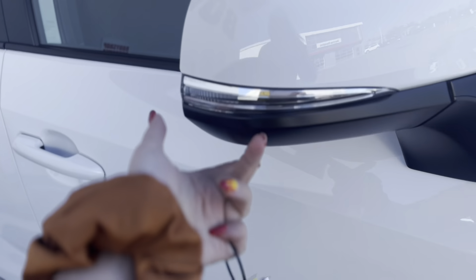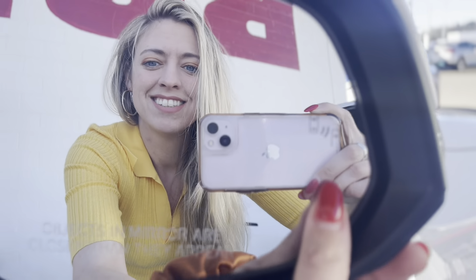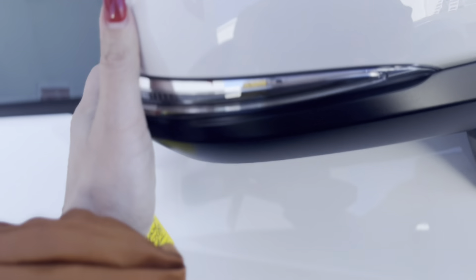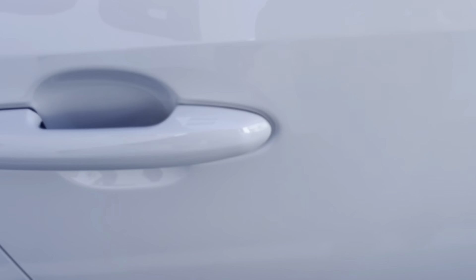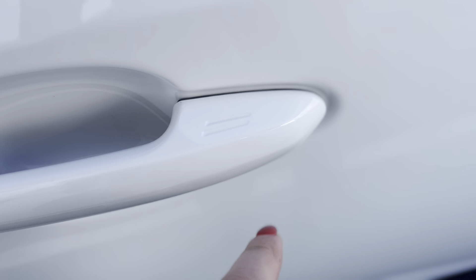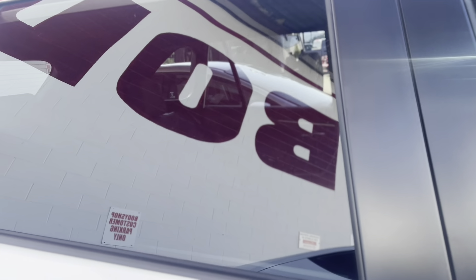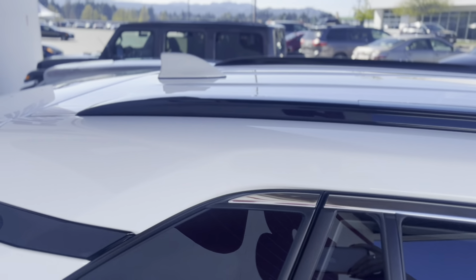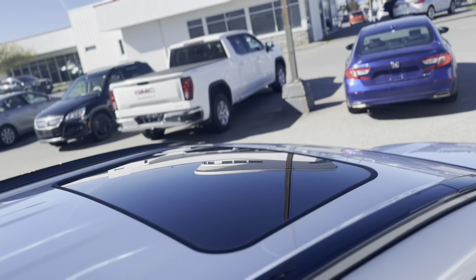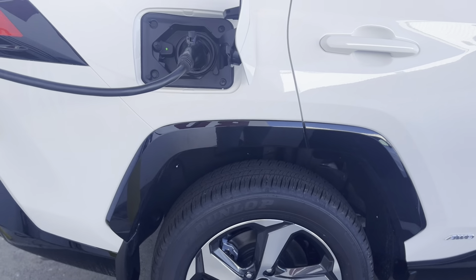Over here we have foldable mirrors front and back with blind spot monitors in them. They are also heated and power adjustable with integrated turn signals. You have the proximity sensor with push button start for your key fob, tinted back windows, roof rails up top, and a sunroof — which is an added feature for the 2023; the 2022s did not have that.